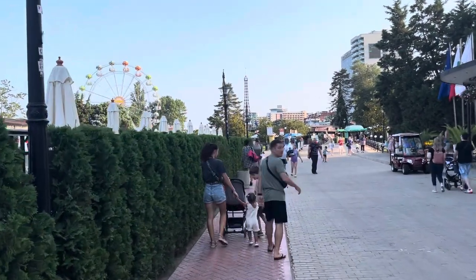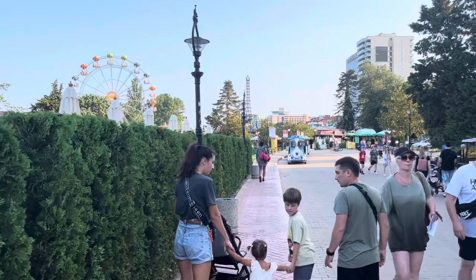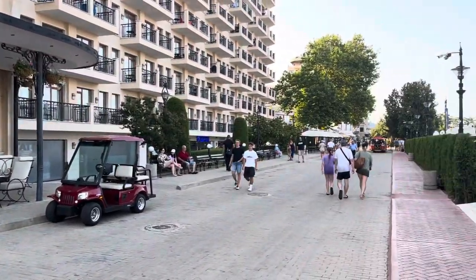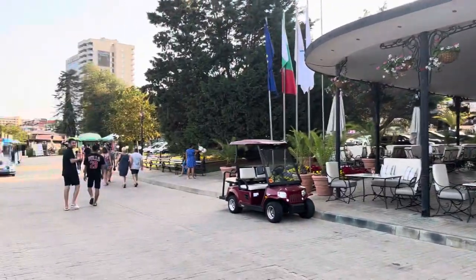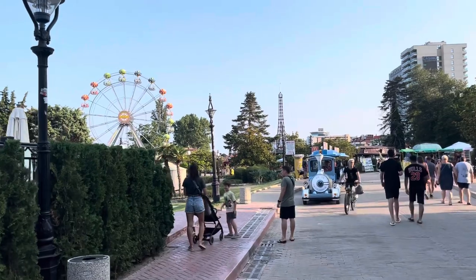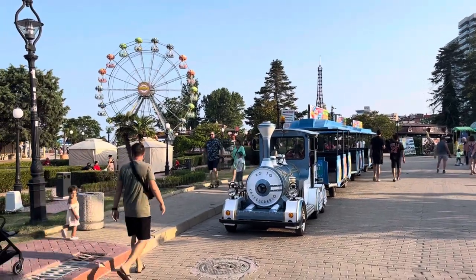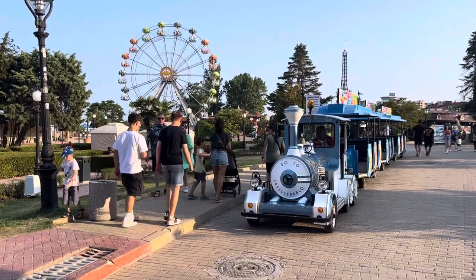The currency here is Bulgarian lev — about 2.2 lev to one pound, and about 2 lev to one euro. Watch out as some exchange places charge commission. Straight ahead in the center you have what I call the Eiffel Tower of Golden Sands, and on the left side you have the big wheel of Golden Sands where you can get views of the whole coastline — I recommend having a go on the big wheel. Thank you very much for watching my guided tour today, please subscribe to my YouTube channel at Travel with Col — that's C-O-L. Bye!